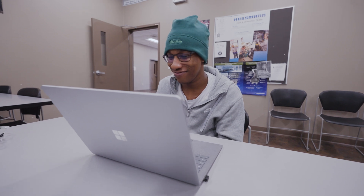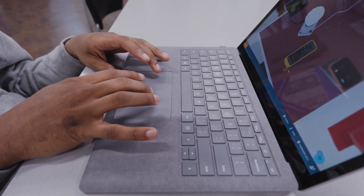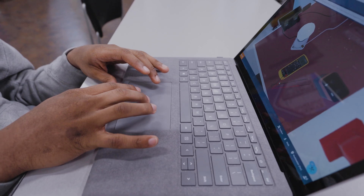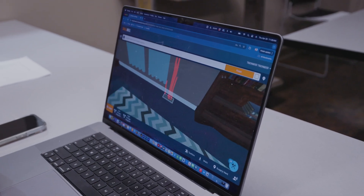I absolutely love it. It's amazing to be able to get that experience of being out in the field while being at home. The biggest benefit is working at your own pace — if you don't understand something, you can go back over it. You can do a simulation as many times as you want, you can take as many tests as you want.